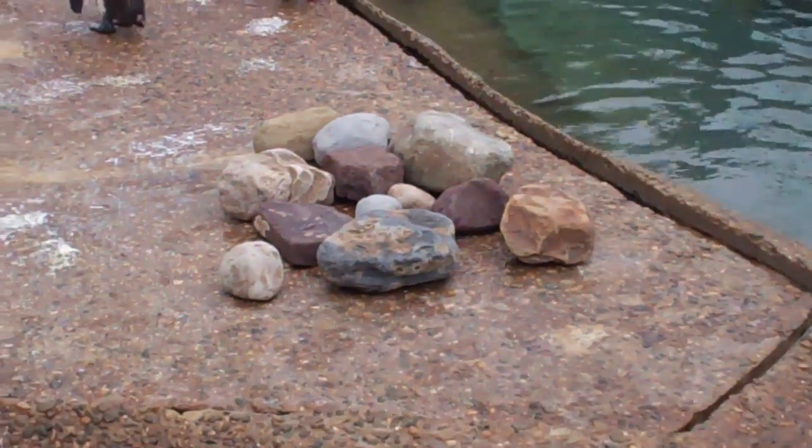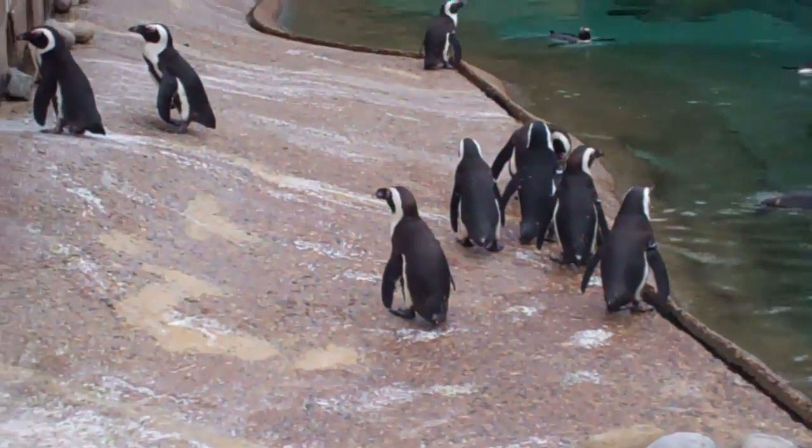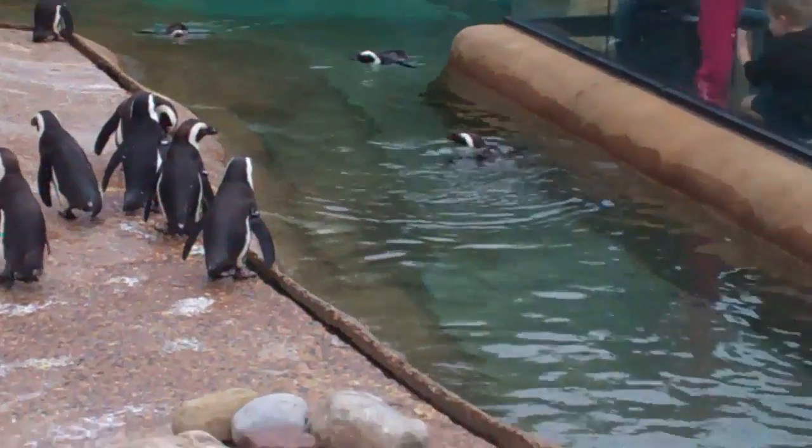And some rocks — we have rocks in the exhibit, and some water. Water and rocks, and penguins. Lots and lots of African penguins.